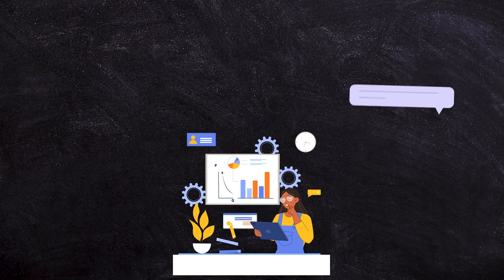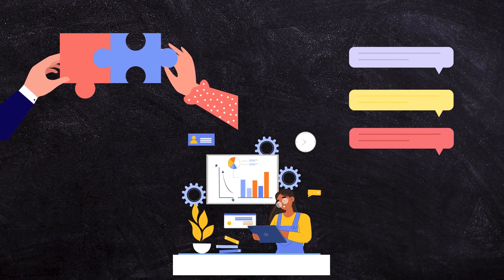Most businesses are probably going to have your document processing, your communication tools, your collaboration productivity. But you're also going to have something outside of that ecosystem — whatever you do to deliver your product or service.